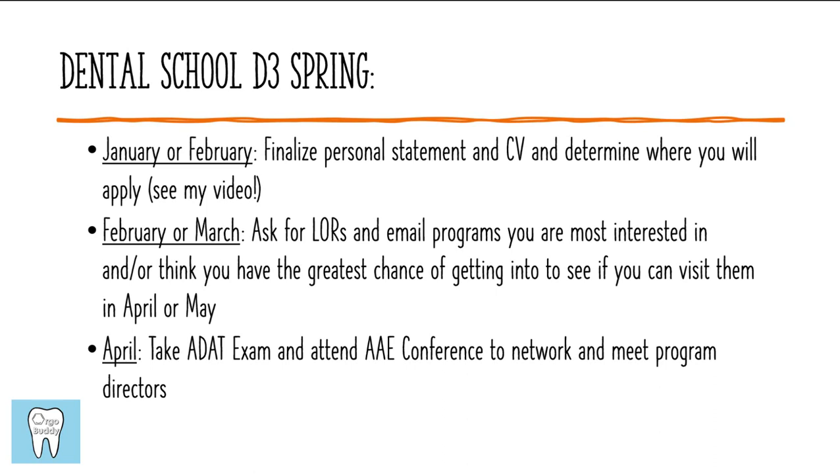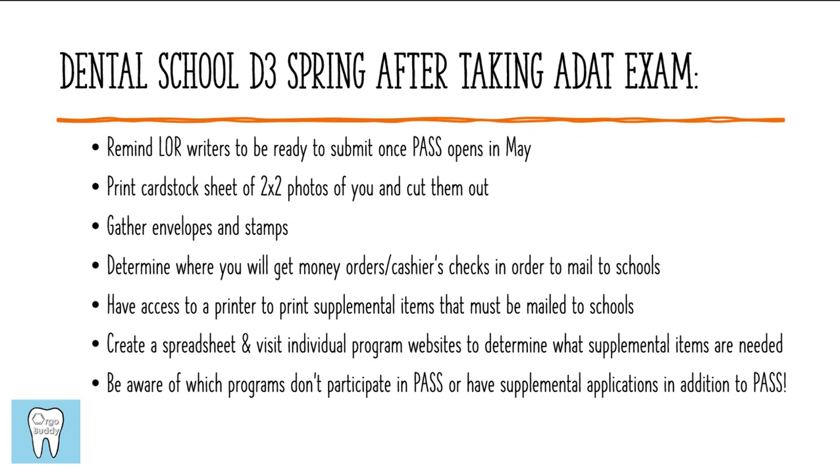In April, you're going to want to take your ADAT exam. There is also the AAE conference, usually at the end of April or beginning of May. That conference is a national conference for endodontists and is a great way to network, meet program directors, and learn about the field of endodontics. I would highly recommend attending if you're able to. You don't have to be excessive — it's not important to meet every single program director — but it's a great opportunity if there's a specific program you're interested in. After the AAE conference, you really want to make sure you get everything ready for when the PASS application opens.